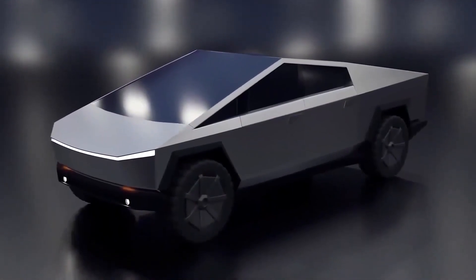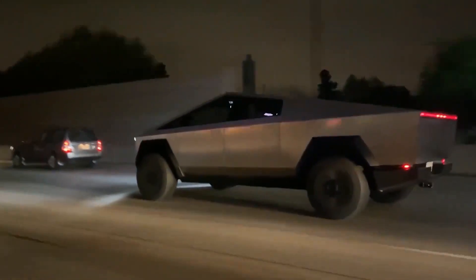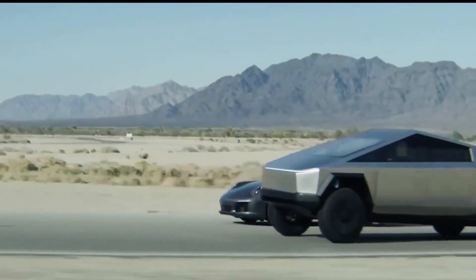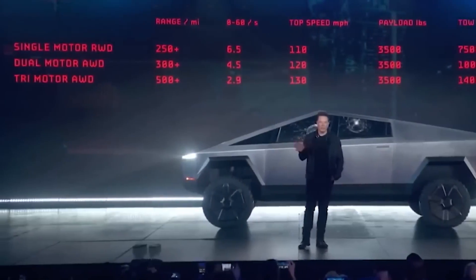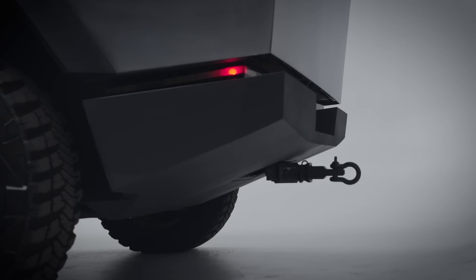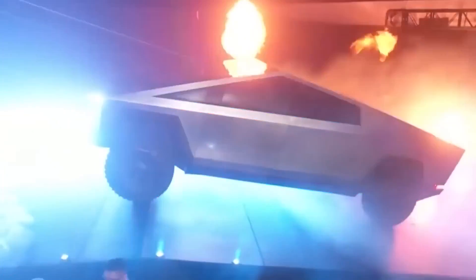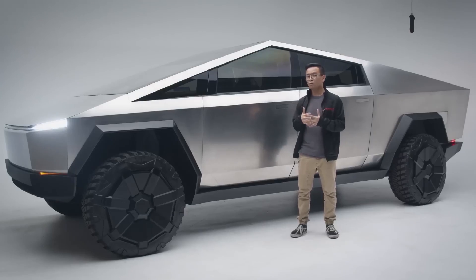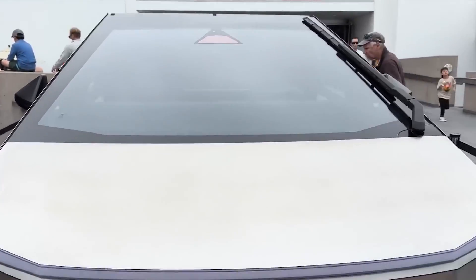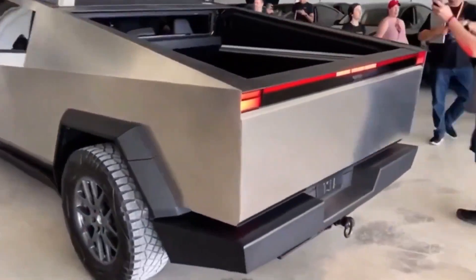The Cybertruck's appearance at the event was orchestrated by Franz von Holzhausen, Tesla's acclaimed design chief. He personally brought forth one of the most advanced and complete Cybertruck prototypes to date, leaving attendees in awe. As the event unfolded, attendees took to social media platforms to post images and videos of the Cybertruck, giving us a closer look at its innovative features.